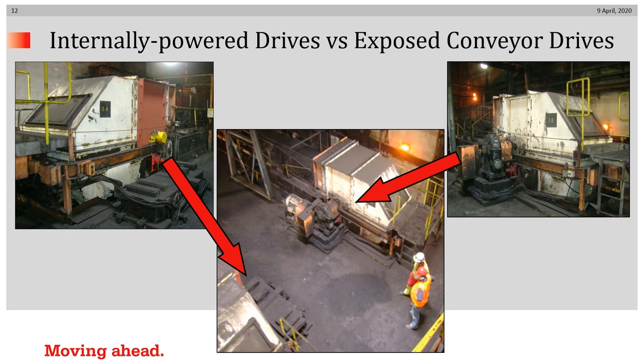You can see a pit beneath a train dumper for coal at a power plant in the center. On the right, that's the existing exposed drive system driving that conveyor. On the left is the one that has been converted from an exposed drive system to an internally powered system.